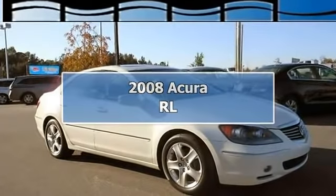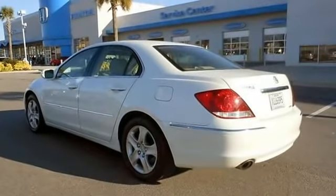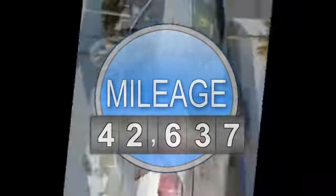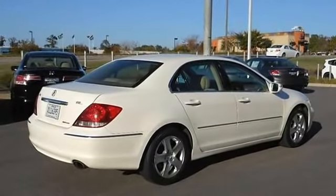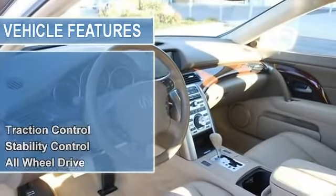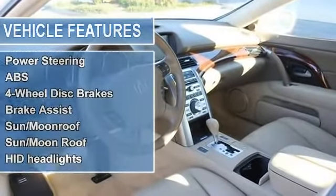This Acura RL is fully loaded and gorgeous. Sink into these supple leather seats and experience the definition of first class. It's got it all: Navigation, Acura Bose 10 Speaker Surround Sound, Double E6 CD Changer, Dual Zone Automatic Climate Control, Perforated Leather Trim Seats, Power Front Seats with Driver Memory, and Curly Maple Trim.